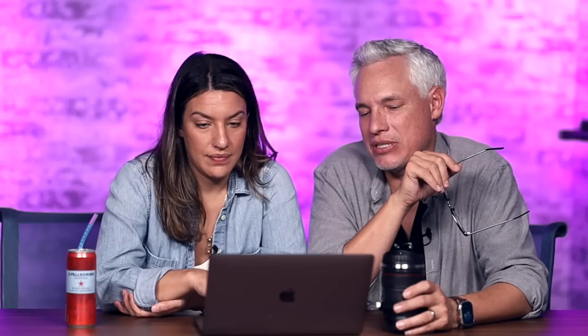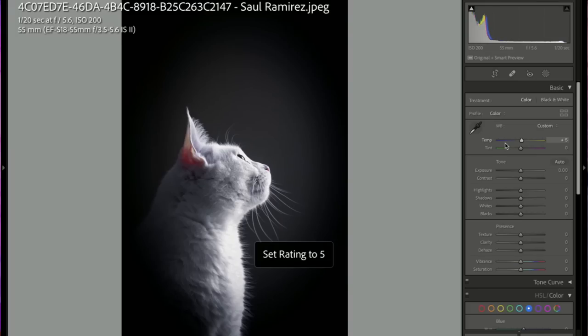Saul — I wish he was turning his head a little more towards us so we could see a little more of his eyes. I like it in black and white. I'd neutralize the color a little because it's a little blue — just a totally neutral white with that little sliver of pink ear and nose. So cute. Five stars and a pick.